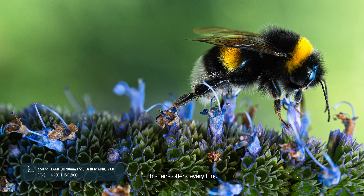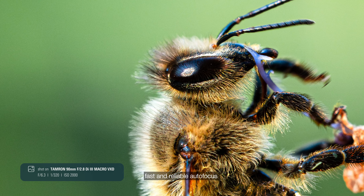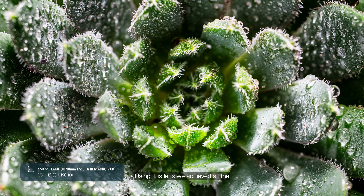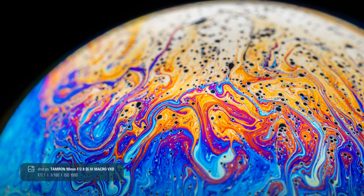This lens offers everything a macro photographer could wish for: brilliant and razor-sharp image quality, fast and reliable autofocus, and a beautiful bokeh in the out-of-focus areas. Using this lens, we achieved all the results that you can see in this video, both in photography and videography.